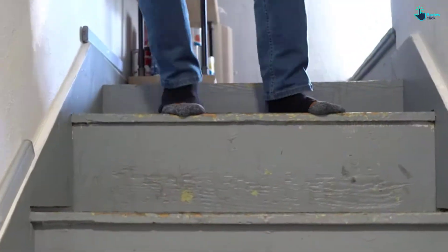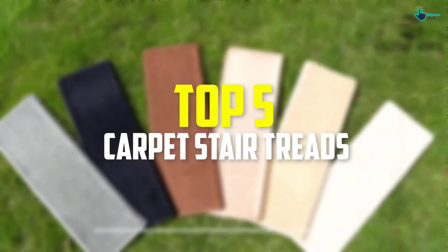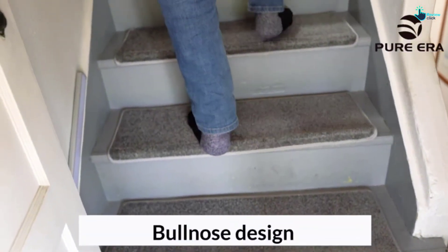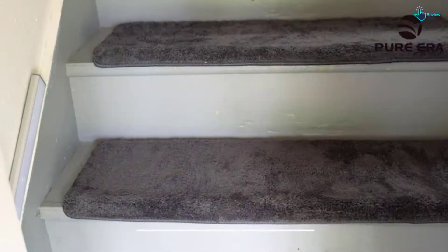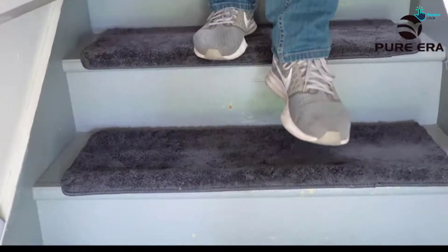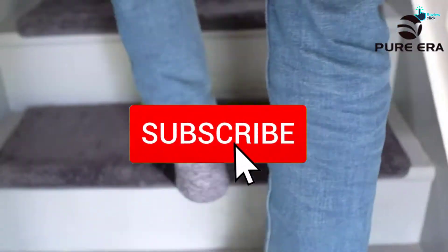Hey guys, in this video we're going to be checking out the top 5 best carpet stair treads available on the market for their true quality. I made this list based on my personal opinion and hours of research, and have listed them based on popularity, quality, price, durability, user opinions, and more. If you want to see more information and the updated price, you can check out the description below, and also make sure to subscribe for more reviews.